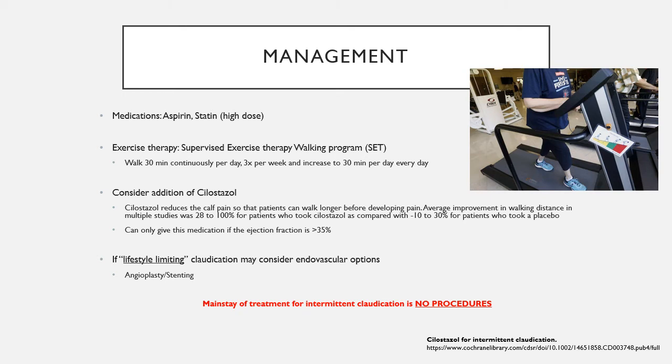All intermittent claudication patients without rest pain or critical limb ischemia signs should be prescribed supervised exercise therapy — SET — which involves walking 30 minutes a day continuously, three times a week, building toward daily walking. Walking stresses the leg muscles and forces blood flow distally. Just as working out biceps makes them larger, working out the legs develops more and more collateral flow. Walking does not remove plaque from the SFA, but it really builds up those collaterals. Patients can remarkably increase their ABIs in just six months with a committed walking program.